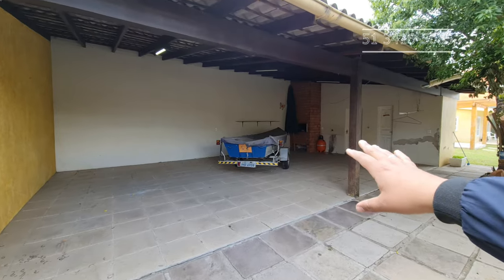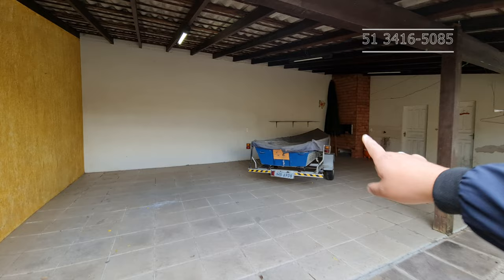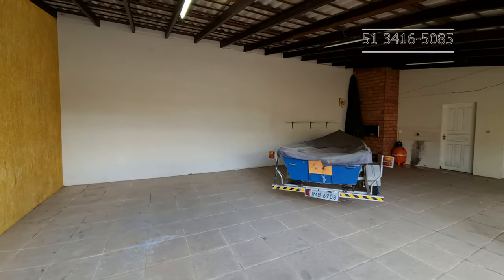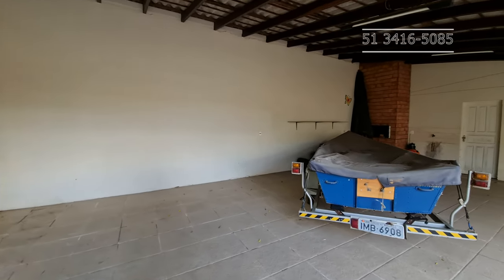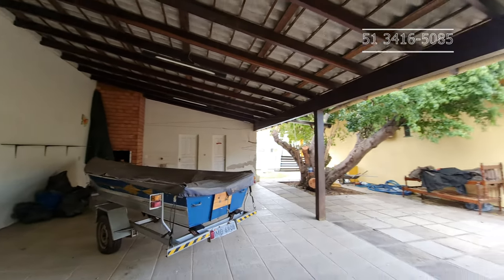Aqui, meus caros, é uma garagem para três carros com churrasqueira. O barco é de um vizinho amigo aqui. Olha só que garajão, gente — muito espaço aqui.